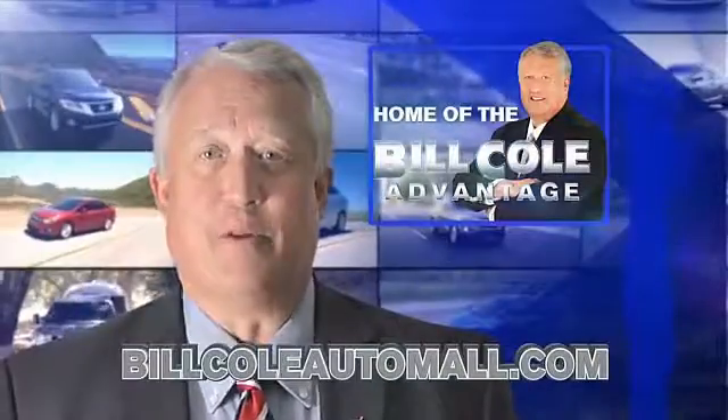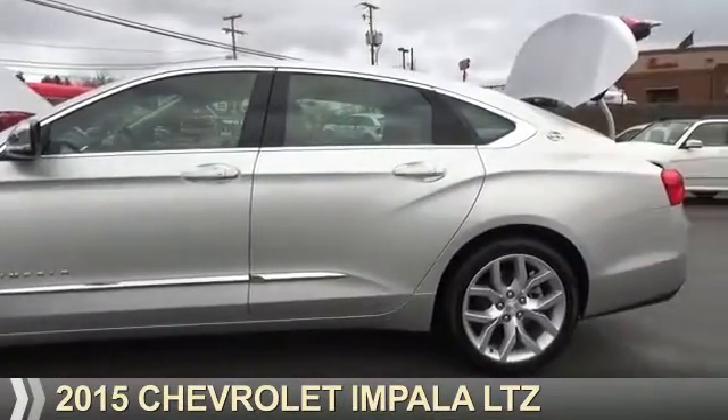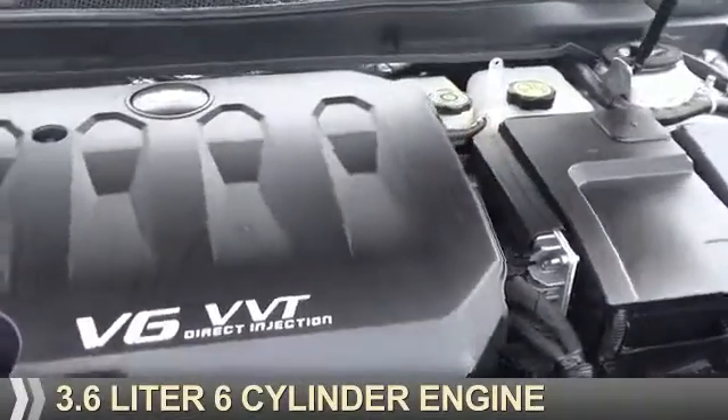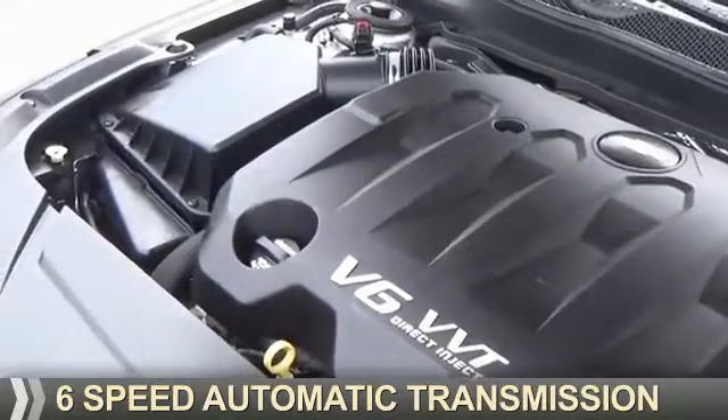Check out this vehicle from the Bill Cole Auto Mall. Presenting the 2015 Chevrolet Impala. It's powered by front-wheel drive, a 3.6-liter, 6-cylinder engine, and a 6-speed automatic transmission.